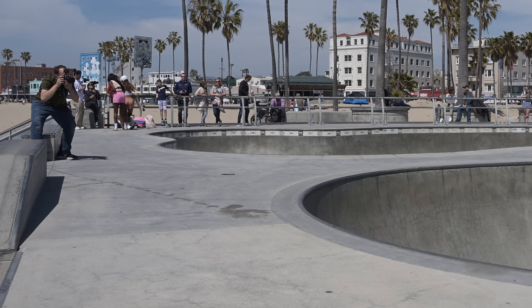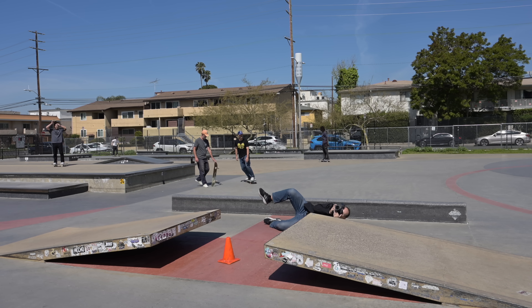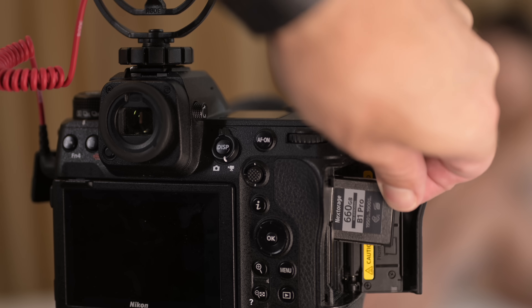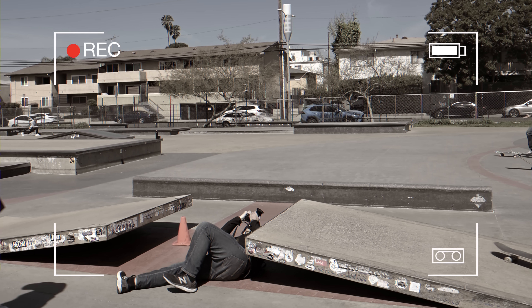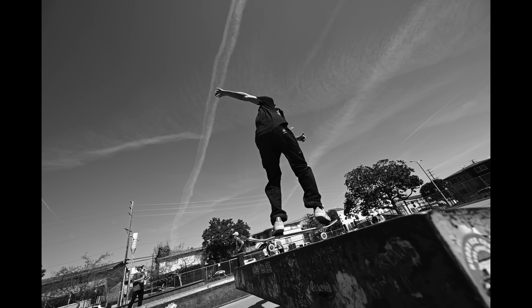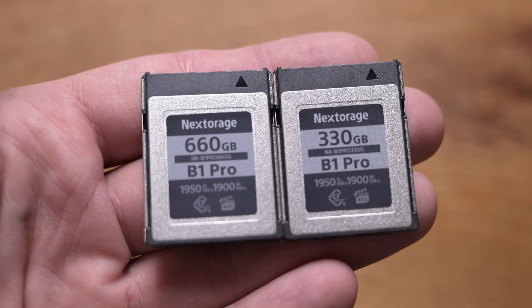Hey folks, in this video I'm going to be testing out some CFexpress memory cards that claim to be the fastest on the market from a brand you've probably never heard of, Nexstorage. They're a Japanese company and apparently they're the top selling brand domestically and they're now branching out to Europe and America. Not only are the B1 Pro CFexpress cards faster than anything we've ever tested, they're also a little bit cheaper than their closest competitors, so it makes the decision really easy.